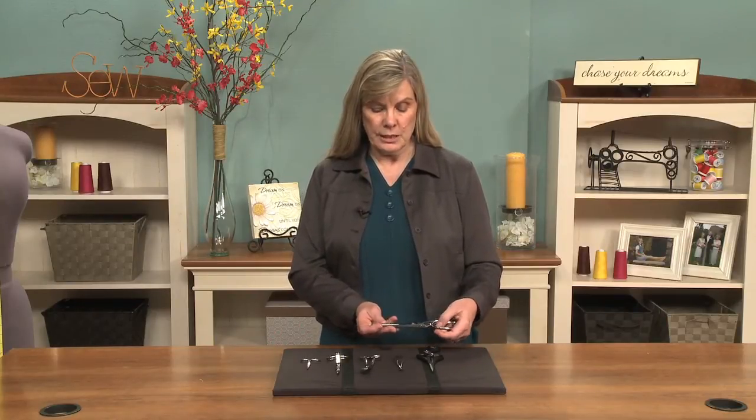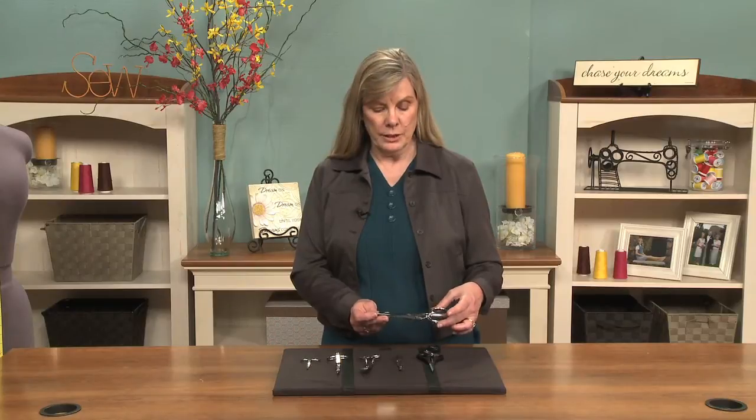These are actually a pair of Gingers that I've had for years and I absolutely treasure them, although there are many other brands on the market that are absolutely wonderful.